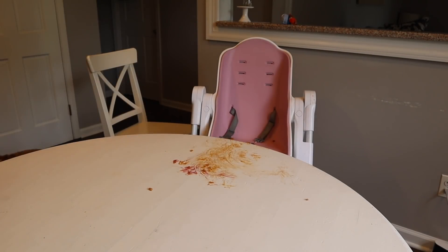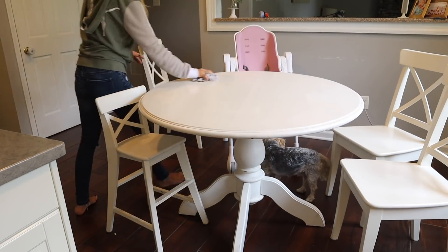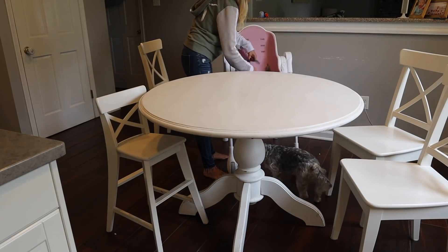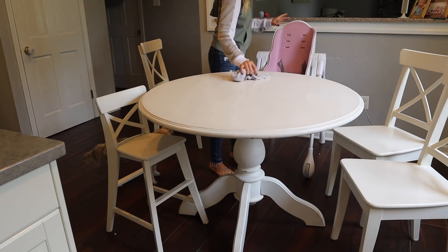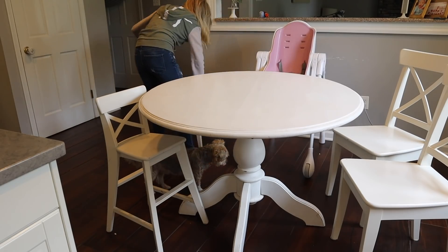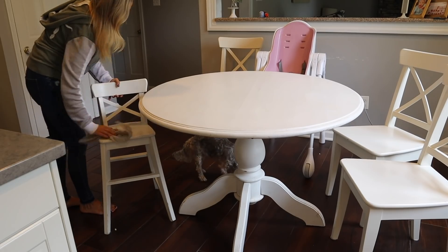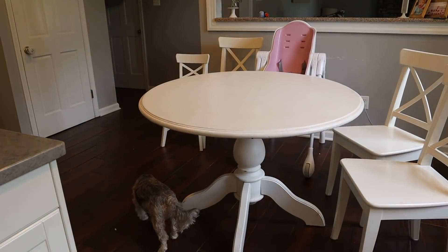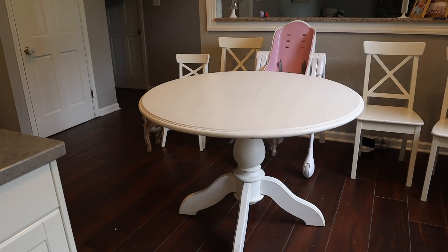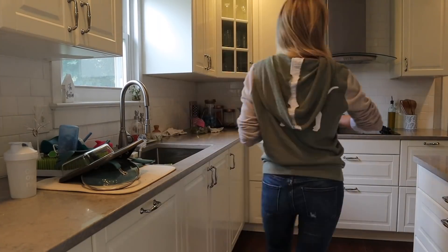Sometimes I feel like I just live in my kitchen. I was actually a waitress before I went to nursing school, and being a waitress kind of helps prepare you for motherhood. I'm just using a soapy towel because everything gets really caked on after meals, so I'm not using any spray right now — just a wet soapy towel.